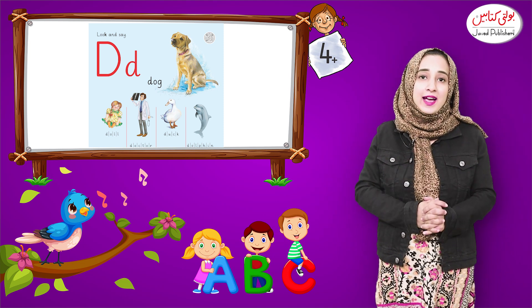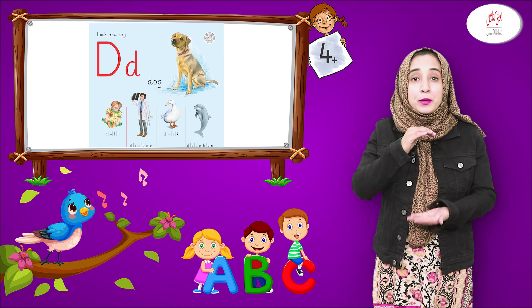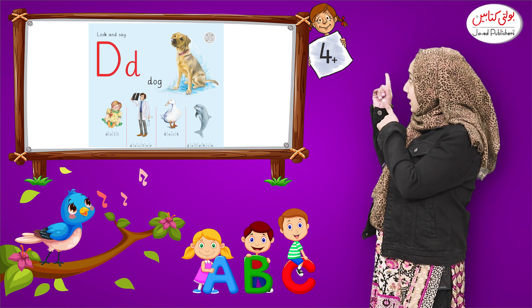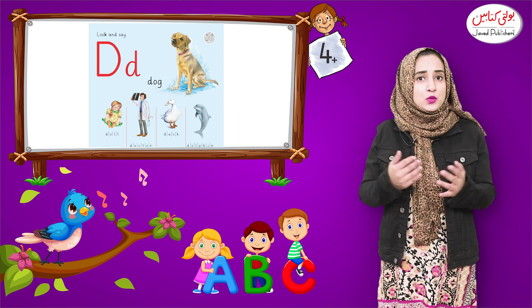Very nice! Do you like the puppy? Do you know what the baby of the dog is called? The baby of the dog is called a puppy. This is a small size puppy. Can you tell me what is the color of this dog? The color of this dog is brown — you can call it skin color.